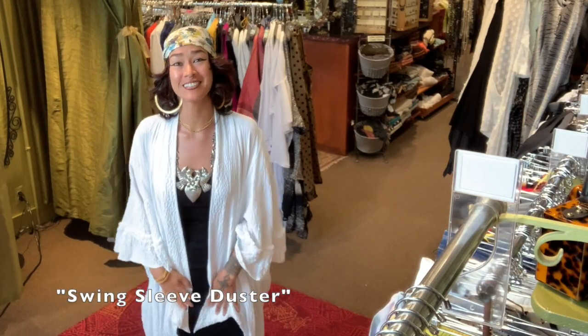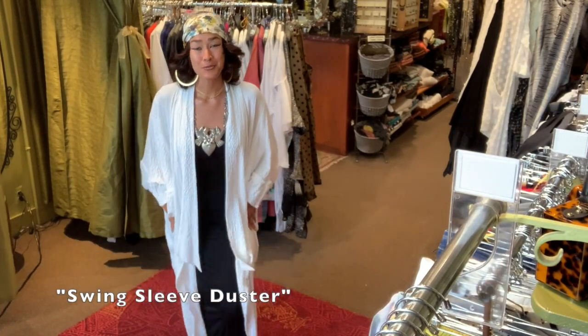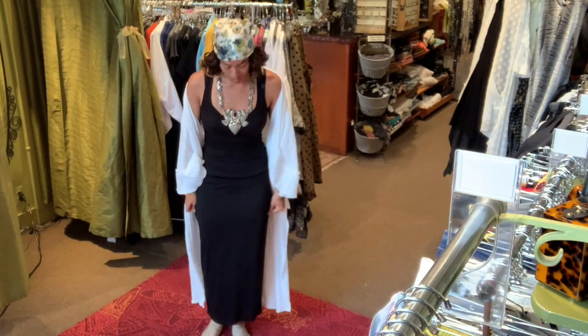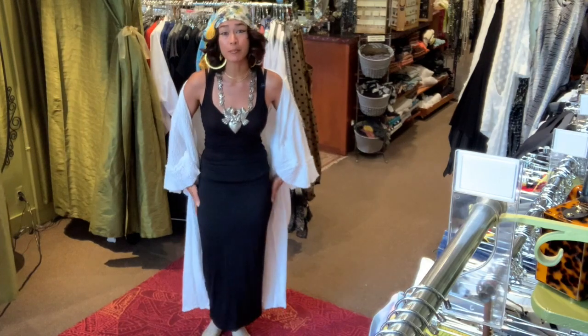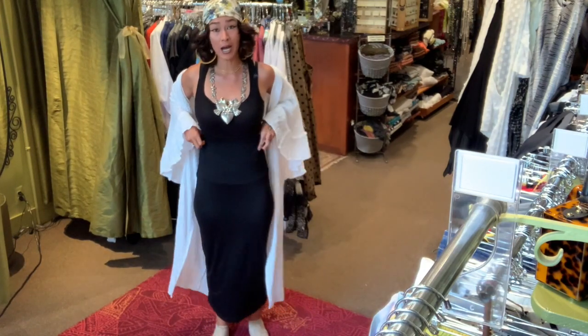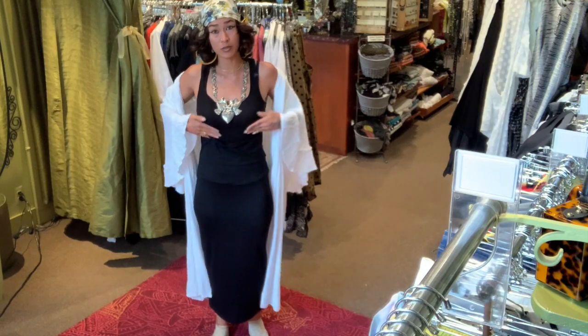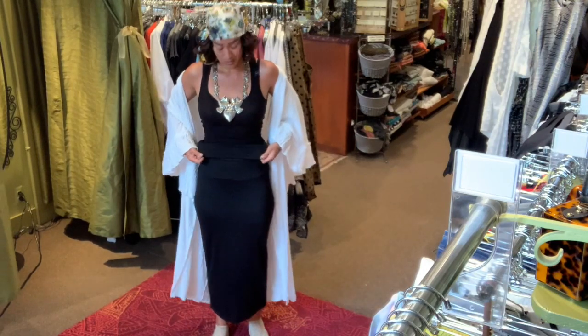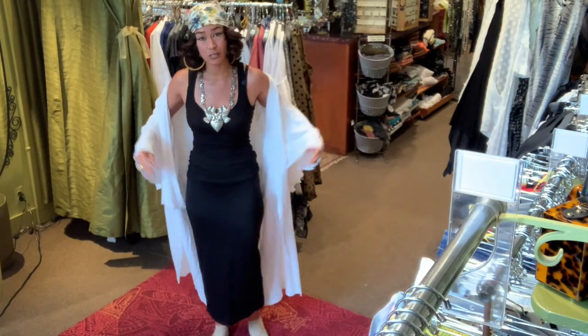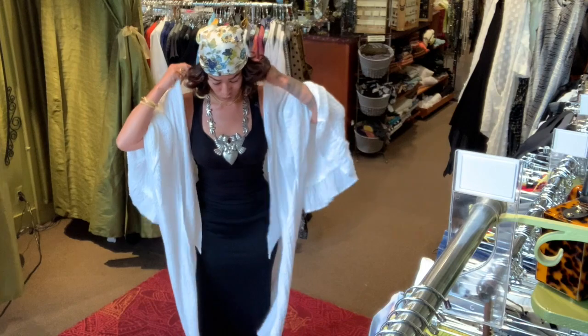Hey, everybody. Hope you're doing well and staying safe. So underneath this duster, I have on just a plain black tank top. This is just a straight black pencil skirt, elastic waist, and it can be high-waisted, but I just rolled it down because I wanted it as kind of a silhouette under this robe. I really like this robe.